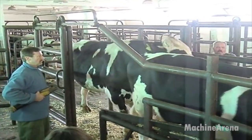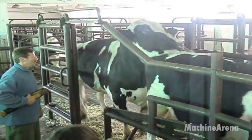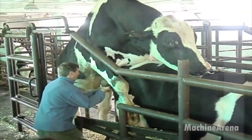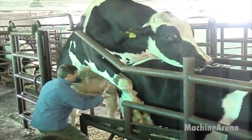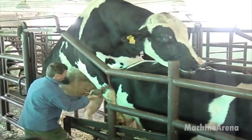Welcome to Machine Arena. Today we'll explore the fascinating world of bovine reproduction, from precision semen collection and artificial insemination to the advanced techniques that ensure healthy, high-yield dairy herds around the world.